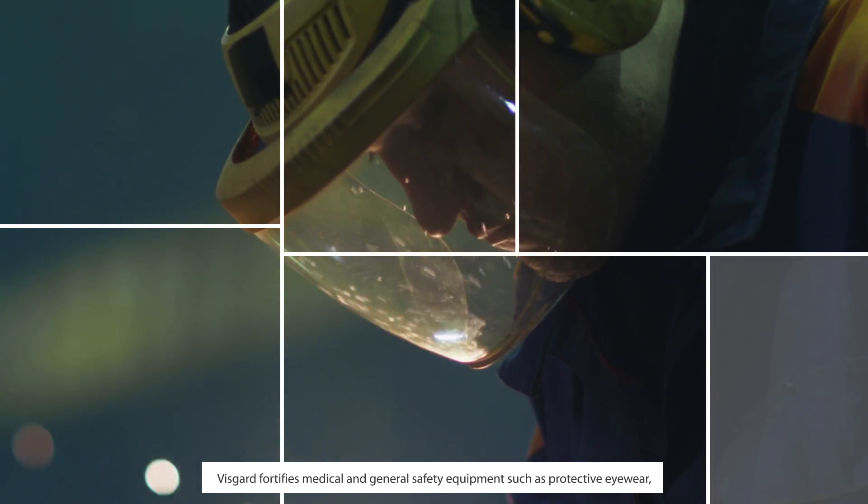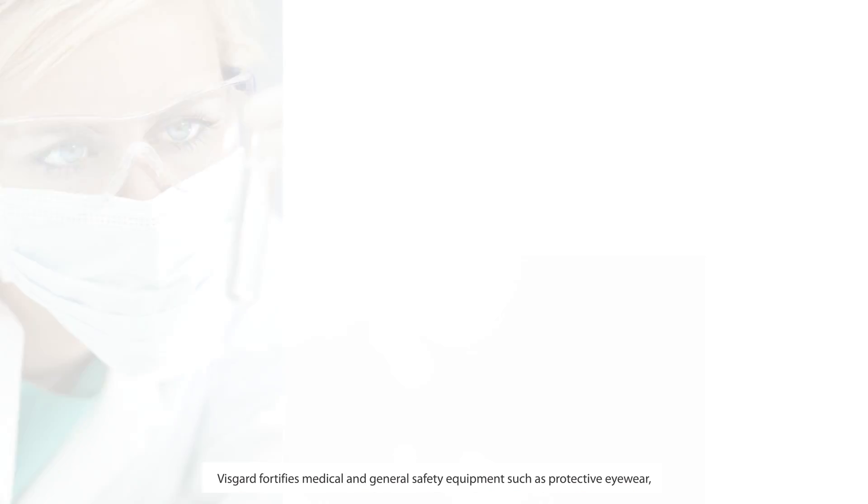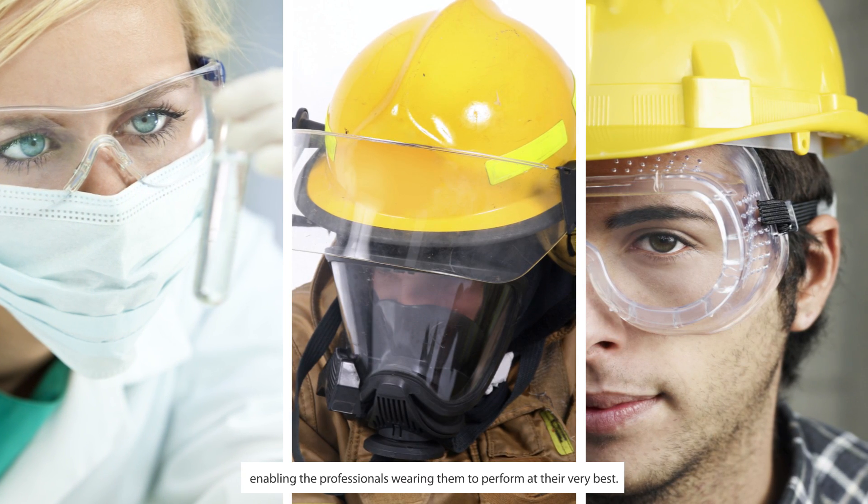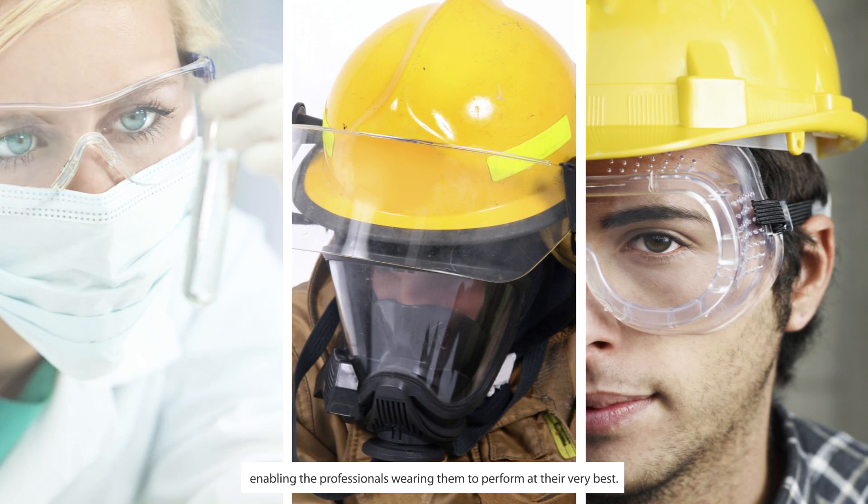VisGuard fortifies medical and general safety equipment, such as protective eyewear, visors and face shields, enabling the professionals wearing them to perform at their very best.